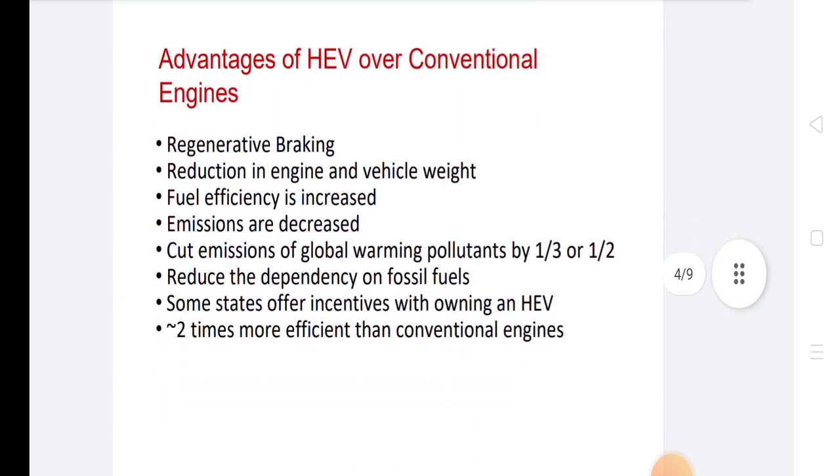The advantages include regenerative braking and reduction in engine and vehicle weight. Fuel efficiency is increased and emissions are decreased. Hybrid vehicles can cut emissions of global warming pollutants by one-third to one-half and reduce dependency on fossil fuels.